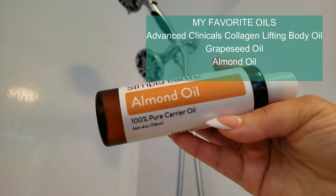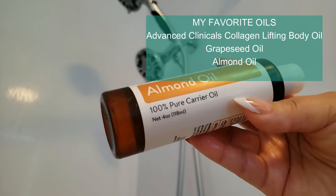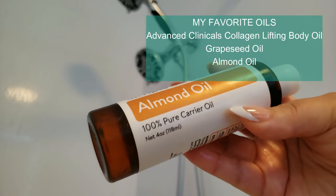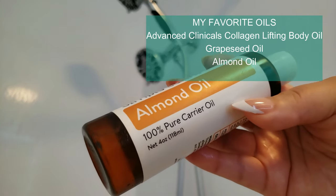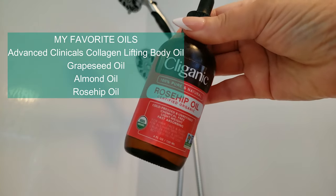Enhanced skin elasticity. Regular use of oils can improve skin elasticity, which is particularly beneficial as we age. Well-moisturized skin is more resilient, helping to reduce the appearance of fine lines and wrinkles.